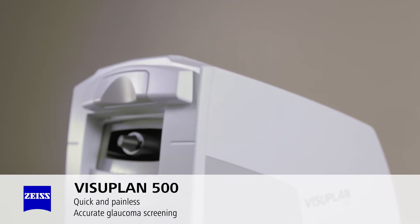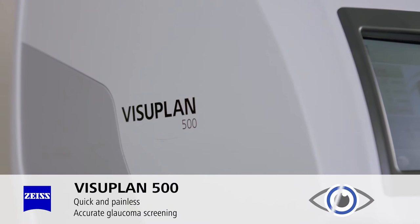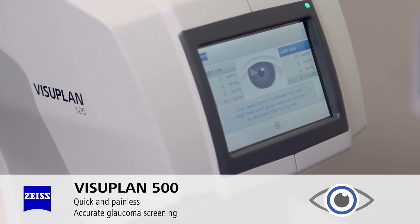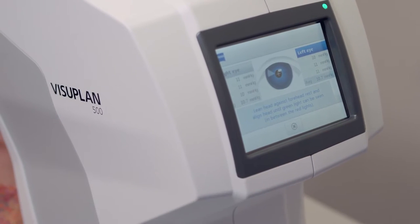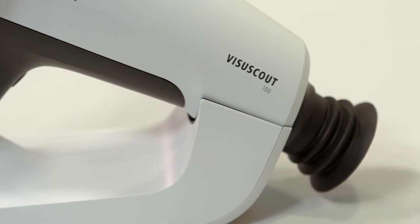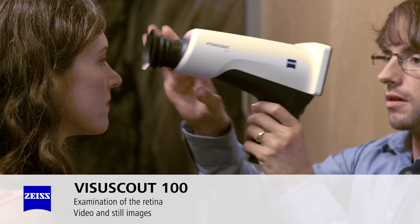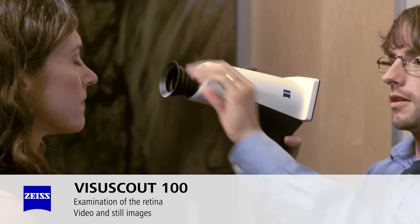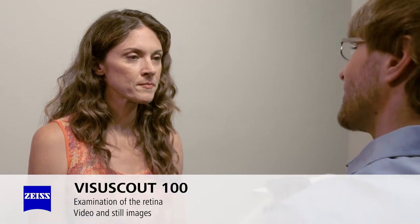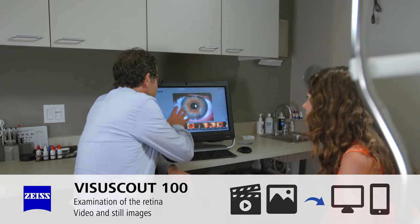A thorough eye screening is important for your eye health, and early glaucoma detection is vital to protect your vision. The Zeiss Visual Plan 500 takes quick and painless measurements for accurate glaucoma screening. An important part of the screening is the examination of the retina. The Zeiss Visual Scout 100 handheld camera takes both video and still images to detect possible diabetic retinopathy, glaucoma, and macular degeneration, and instantly transfers the images or video to a PC or iPad for the doctor to review with you.